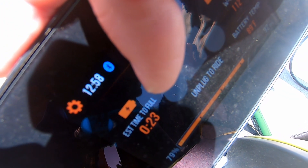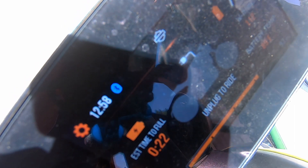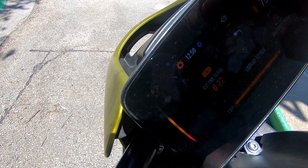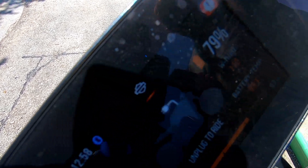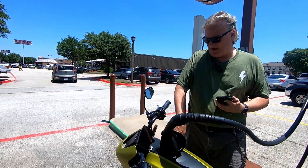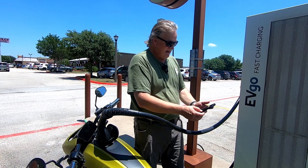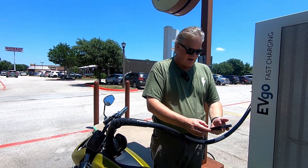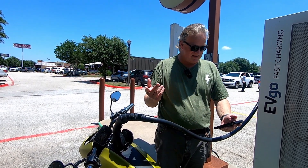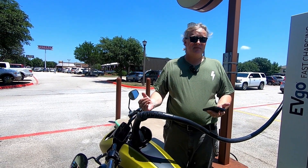Estimated time to fill: 23 minutes. My battery temperature looks like it says 89 degrees Fahrenheit — that's a way I can monitor the battery temperature on my rider display. I'm getting information on the app that says 79% state of charge. I've gotten almost two-tenths of a kilowatt hour. I'm getting a speed of 12 kilowatts. So, made the connection — it started charging the bike.